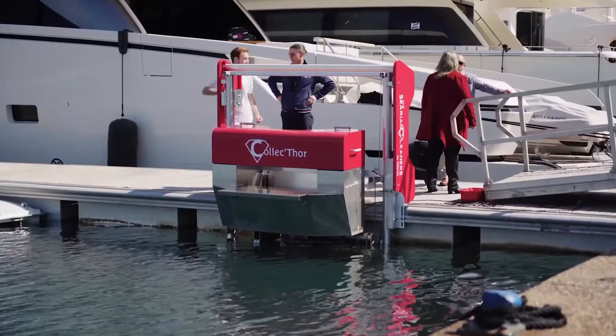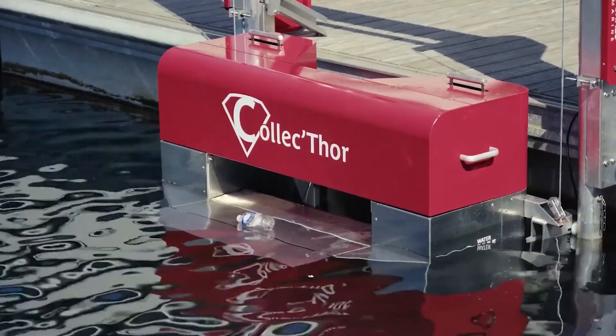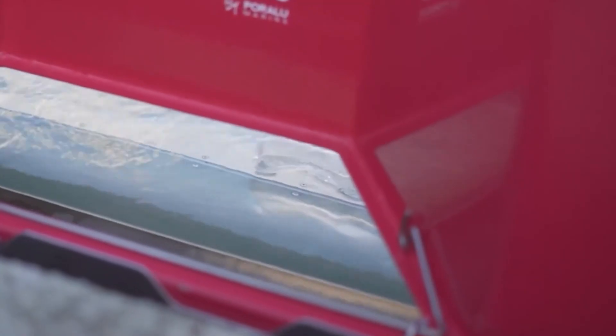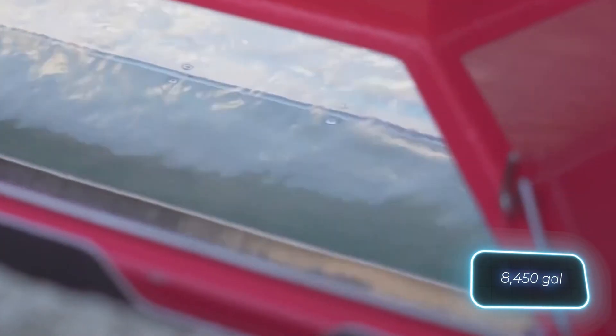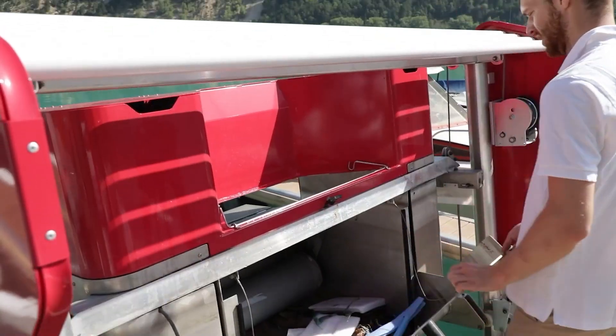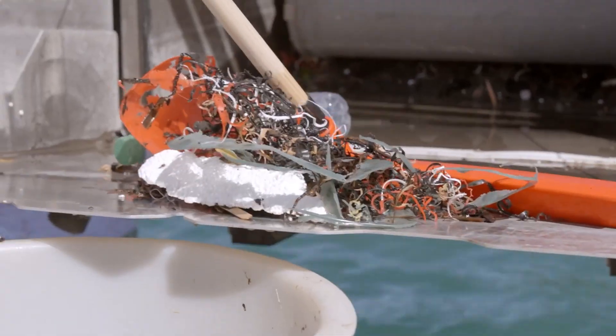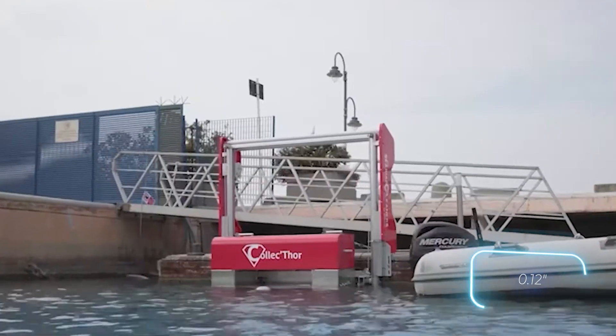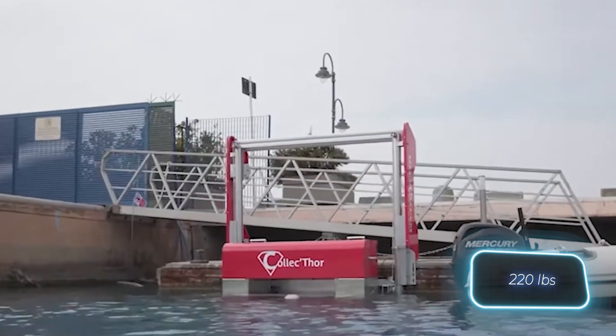One way to remove garbage from the surface of water bodies is through this system, which can be installed at marinas, waterfronts, and similar locations. It can process 32,000 liters of water per hour, effectively removing solid and liquid waste. It's also good at capturing tiny microplastic particles as small as three millimeters and can hold up to 100 kilograms of debris.